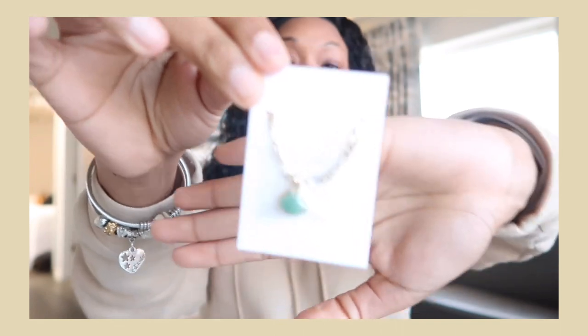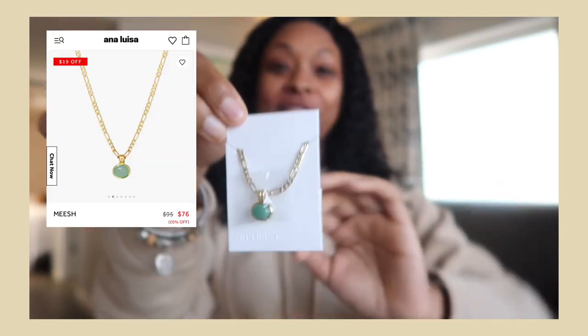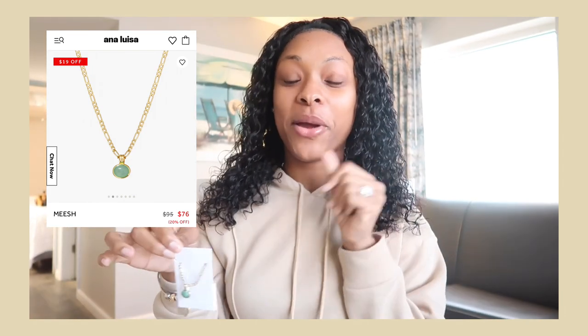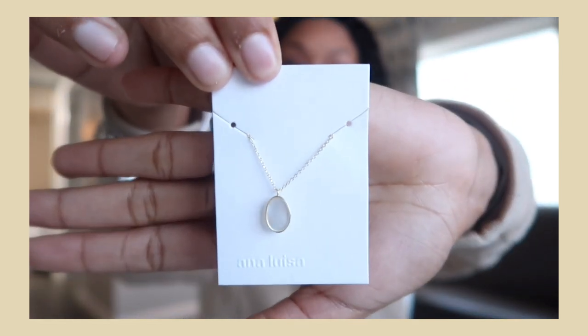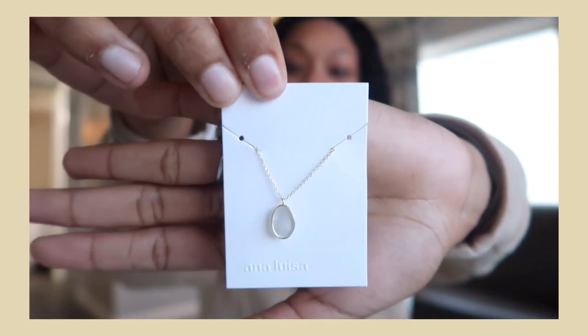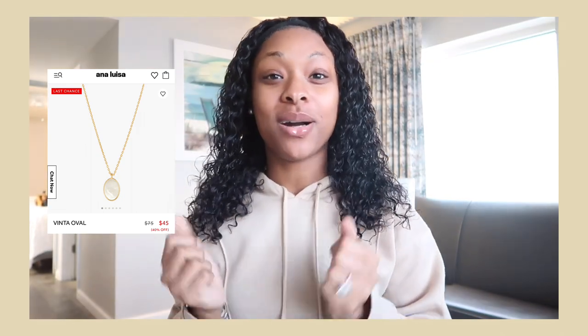The necklaces are super cute. The first one I got is this gold-plated necklace with a cute green stone in the middle. I'll leave the name up on the screen. I also got another gold-plated necklace — it's a much thinner chain but has a cute silver stone design in the middle. It's really nice, I love it so much. The name will also be on screen and in the description box below.